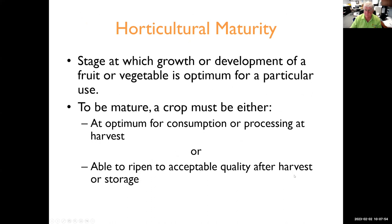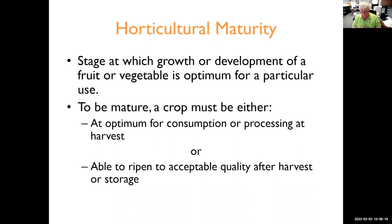Maturity refers to the stage at which growth or development of that fruit or vegetable crop is optimum for a particular use. To be mature, a crop must either be at the optimum point for consumption or processing, or able to reach that point once it's been pulled from the plant. We harvest some crops physiologically immature, such as green cucumbers, green tomatoes, summer squash, gooseberries, and cherries used for brining. Others are harvested firm, mature but not ripe, and are ripened later — including European pears and late apple varieties — and they can ripen if mature once removed from the plant.